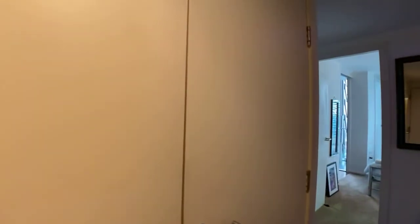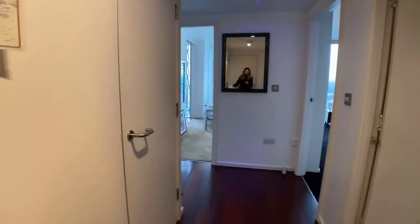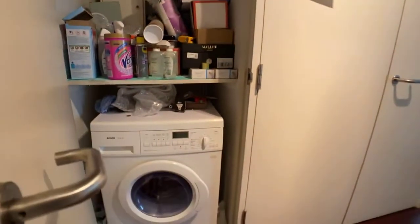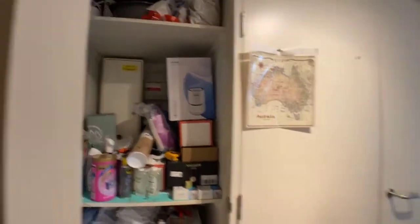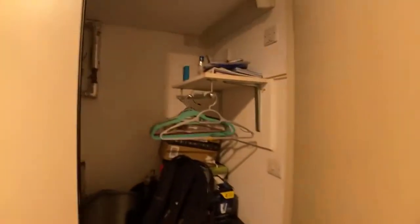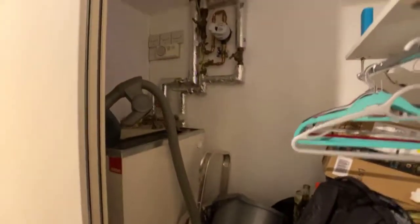Just as you come into the property you have a storage cupboard — really good storage area, as you can see. You've also got the boiler and everything in there as well.